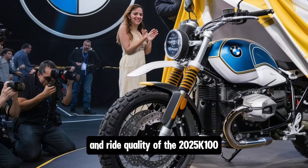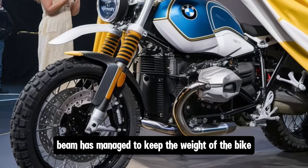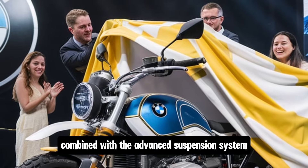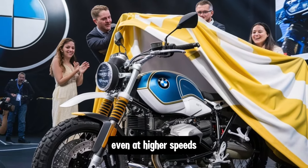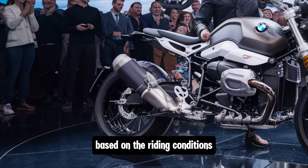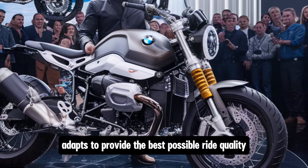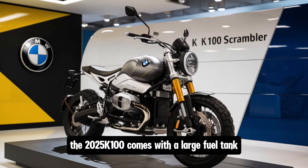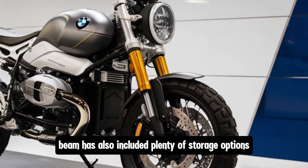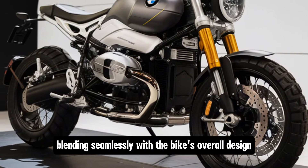Let's talk about the handling and ride quality of the 2025 K100. One of the key improvements in this new model is the overall balance and weight distribution. BMW has managed to keep the weight of the bike relatively low, despite all the modern features packed into it. The lightweight frame, combined with the advanced suspension system, makes the bike feel agile and responsive even at higher speeds. The bike also comes with a dynamic ESA (electronic suspension adjustment) system, which automatically adjusts the suspension based on riding conditions — whether you're riding solo, with a passenger, or carrying luggage. For long-distance riders, the 2025 K100 comes with a large fuel tank, giving it an impressive range between fill-ups. BMW has also included plenty of storage options, with spacious saddlebags and an optional top case, designed to blend seamlessly with the bike's overall design.